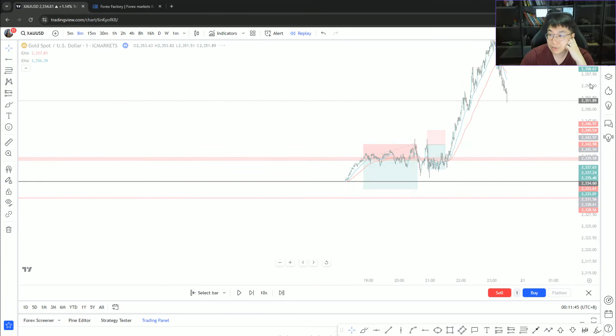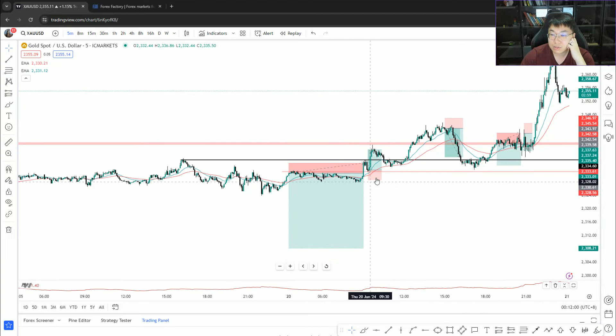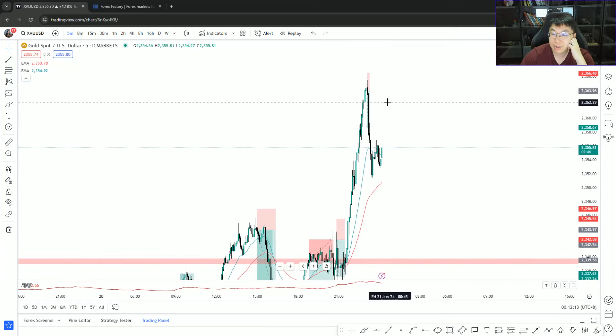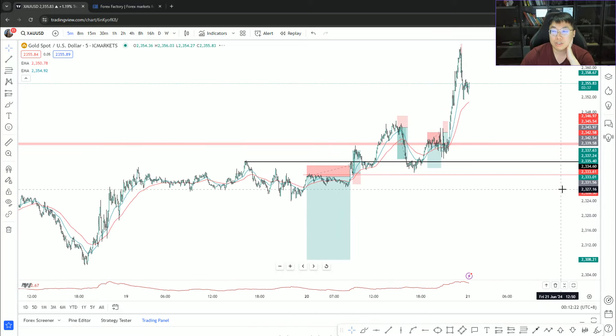If you do the math on today's positions: one loss, then a 2R, a 2.8R, minus 1, a 2R again — roughly 4.8 minus 1 is 3.8, minus 1 is 2.8, plus 2 is 4.8, plus 2 is 6.8R overall. All those tiny winners add up. My approach in this challenge leans toward a higher strike rate — I don't want massive equity swings. I want steady account growth without a big drawdown, just a continued explosion to the upside.